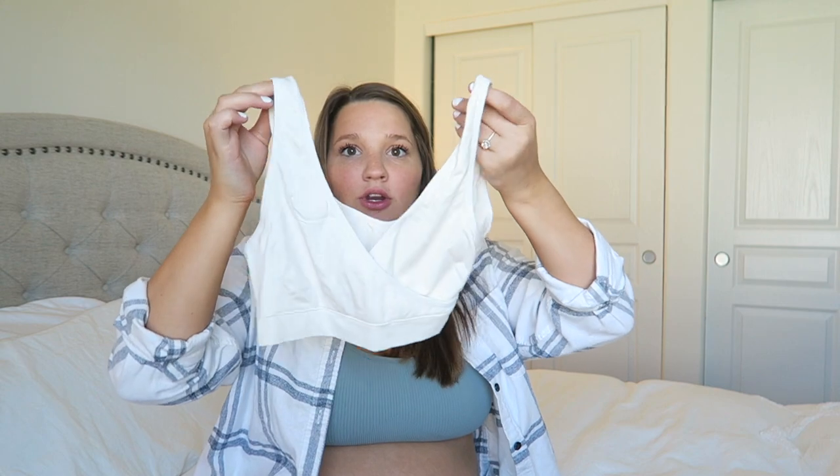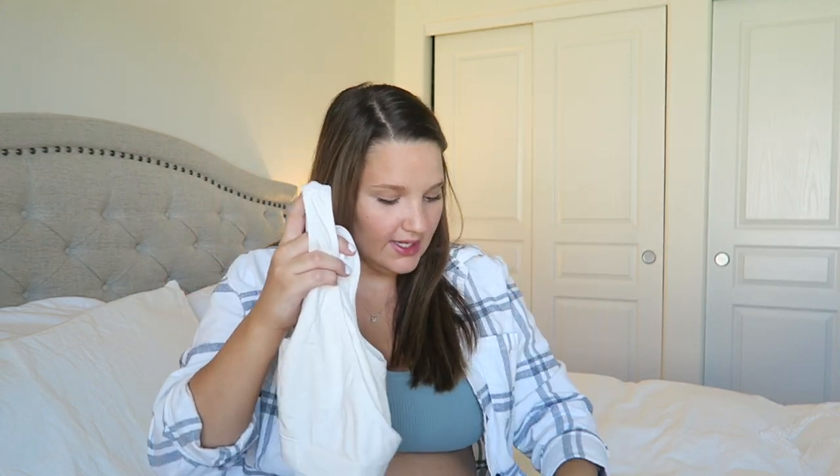I have two nursing bras I got from Target — just the crossover ones that pull down really easily. I got the white and the darker mauve one. I'd love to wear one while pushing, and I thought they looked so cute in pictures too. I also have a wrapped mask in the bag because I don't know what the mandates are. And then two pairs of old dirty socks that I'll just throw away when I get home — no use cleaning them after the hospital floor.